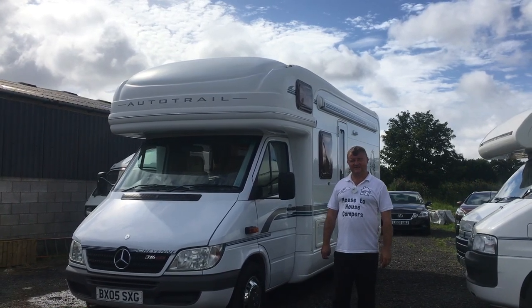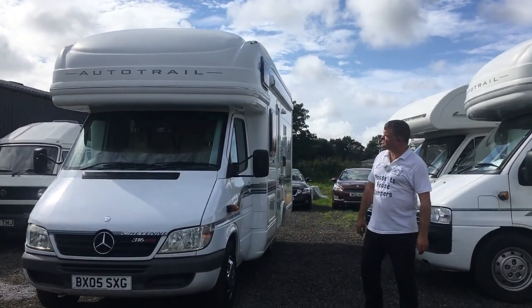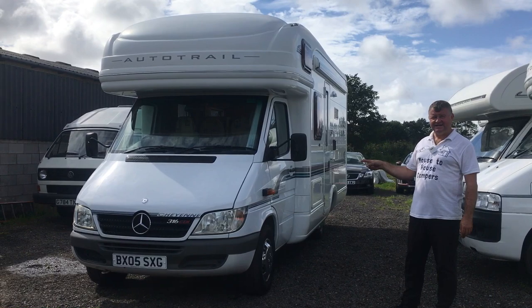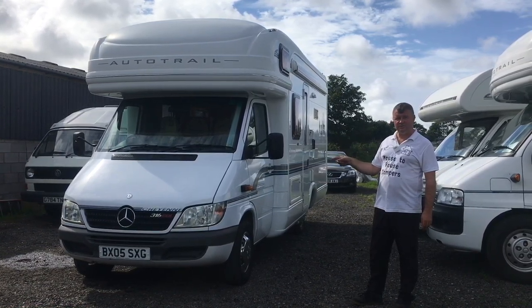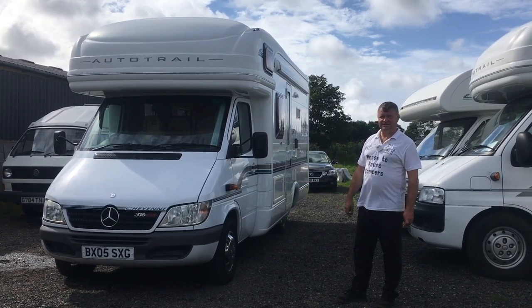Welcome back again folks, this is Anthony Valentine, Yard Cab for Nerd. Today for sale we've got something lovely and special: a 2005 Autotrail Cheyenne 635SE. She's on the Mercedes Sprinter chassis, 2.7 turbo diesel automatic. Can't tick many more boxes than that.